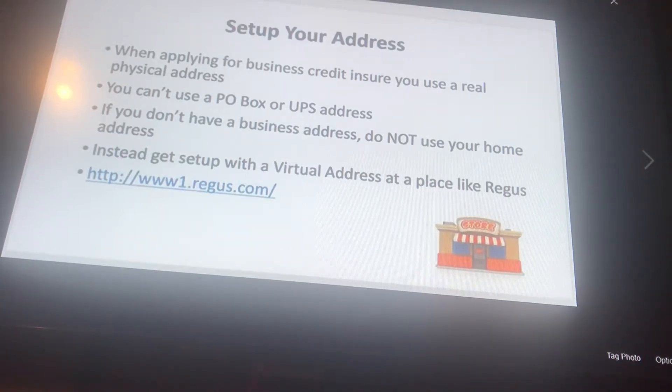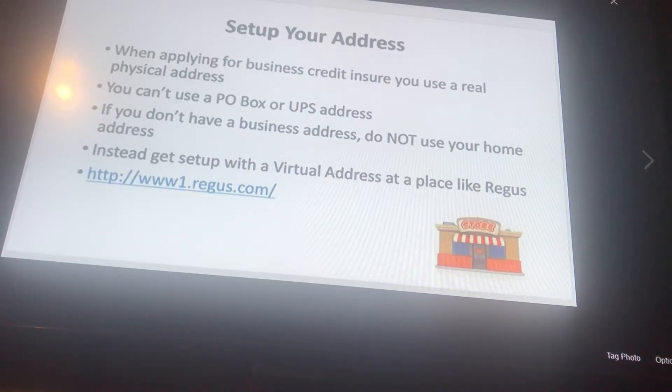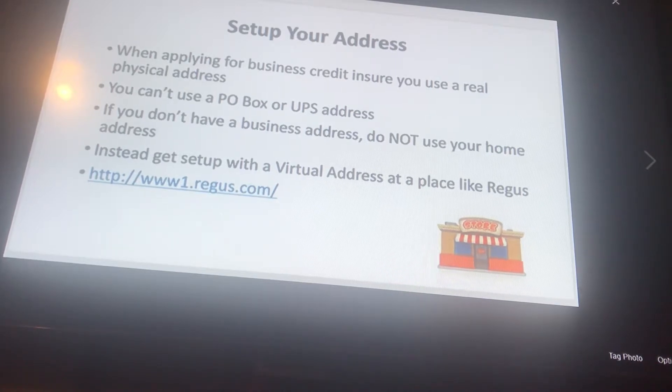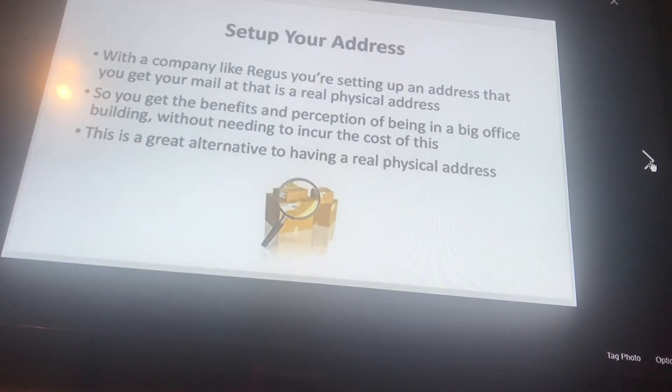Back at it with business credit. The next step is to set up your address. When applying for business credit, ensure you use a real physical address — you can't use a P.O. box or UPS address. If you don't have an address, do not use your home address. Instead, get set up with a virtual address at a place like Regis, or here in Michigan, the UPS Store.